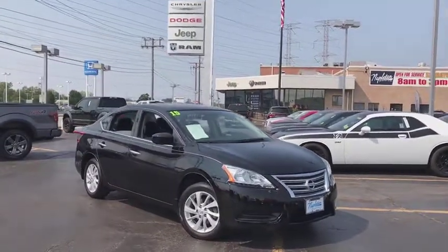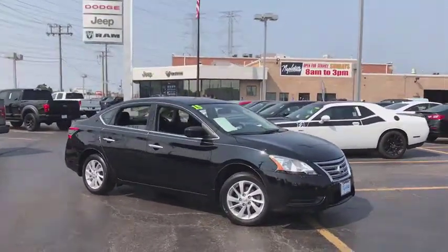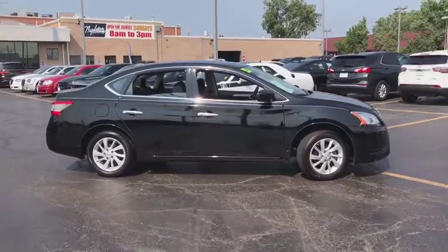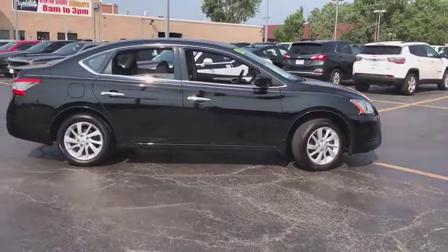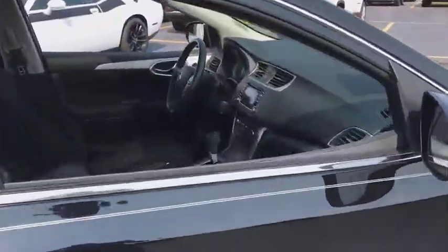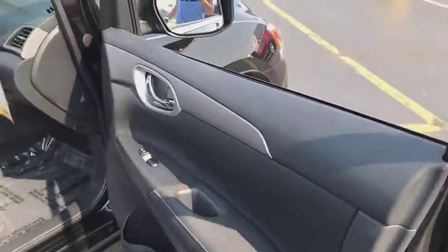The 2015 Nissan Sentra. With its spacious and versatile interior and stellar fuel efficiency, the Nissan Sentra is the obvious choice for anyone who wants to enjoy a stylish and comfortable ride. This vehicle has less than 30,000 miles. Here are some of this vehicle's great options.